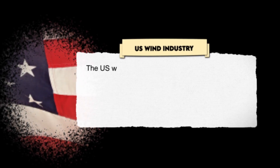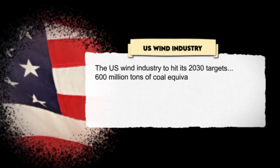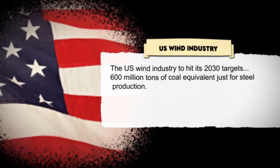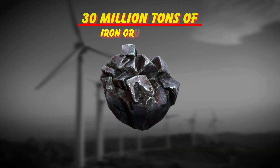For the US wind industry to hit its 2030 targets, we're looking at needing 600 million tons of coal equivalent just for steel production, and 30 million tons of iron ore annually. That's like moving entire mountains every year.